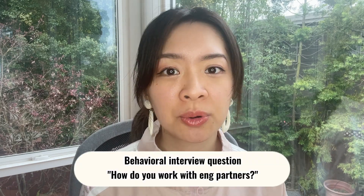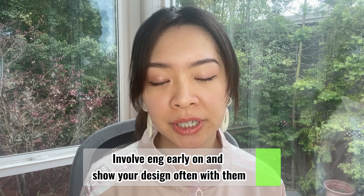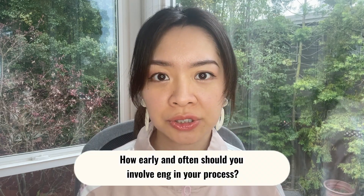Before talking about the specifics of design handoffs, I'd like to share some tips for working effectively with engineering partners — this will also help you prepare for interview questions like 'how do you work with engineering partners?' In my experience, the most important thing is to involve your engineering partners as early as possible in your design process and show your designs often with them, because engineers are the ones who are going to make your design come to life. You don't want to work hard in a silo and then get told that your design is too fancy to implement.